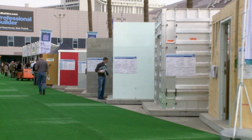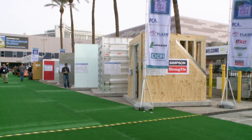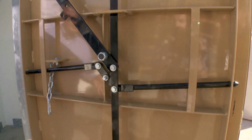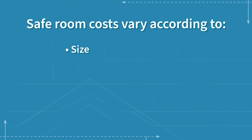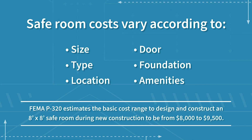Remember, as with all shelters and safe rooms, an important component of the tornado safe room is the door. Not all doors are the same. Make sure the one you pick has been tested and certified as a tornado safe room door. Factors such as size, type, and location will determine the price of your safe room.